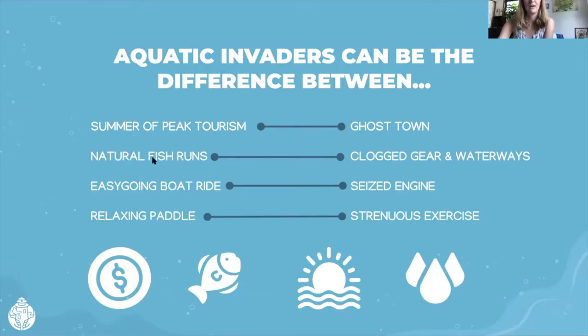It could also impact the difference between natural fish runs and clogged gear and waterways. Phragmites blocking a stream passage means you're not able to have the fish you want in the waterway you normally frequent. It could also be the difference between an easy-going boat ride and a seized engine — I've had the experience of pulling up my propeller on an outboard engine and it being clogged with Eurasian water milfoil. And it's also the difference between a relaxing paddle and strenuous exercise. If you've ever kayaked through water chestnut or other invasive species, you know what it feels like.